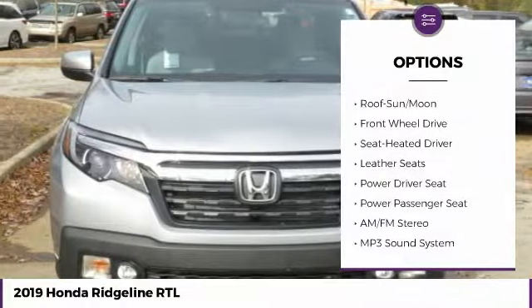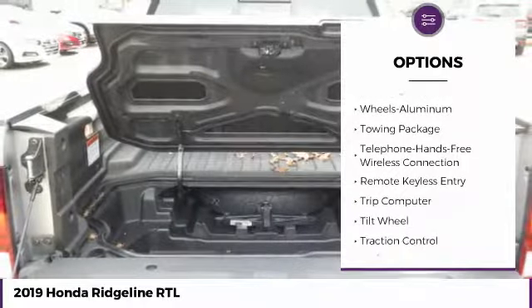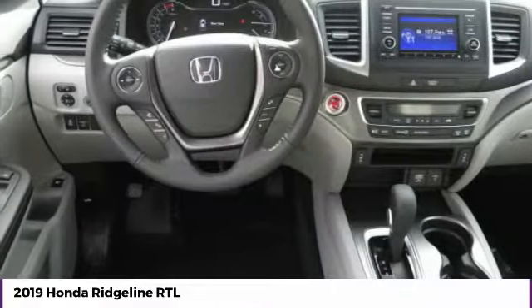Anti-lock braking system, traction control, power passenger seat, air conditioning, Bluetooth wireless data link for hands-free phone, moonroof, HomeLink garage door opener, power steering, aluminum wheels, floor mats.